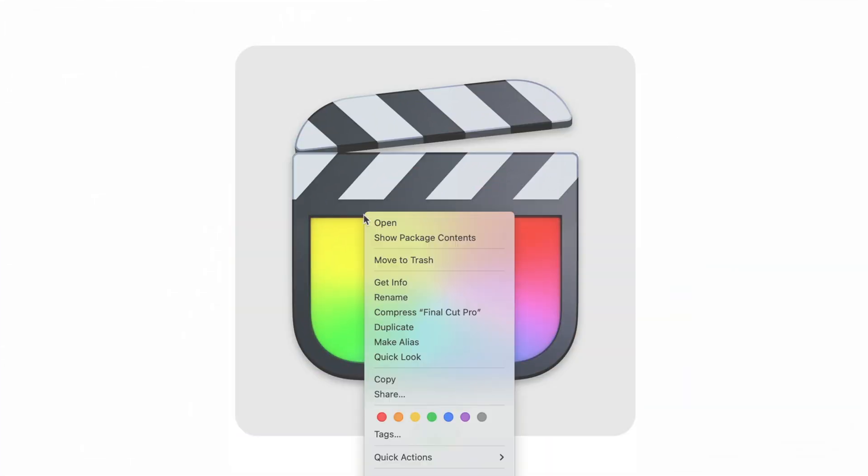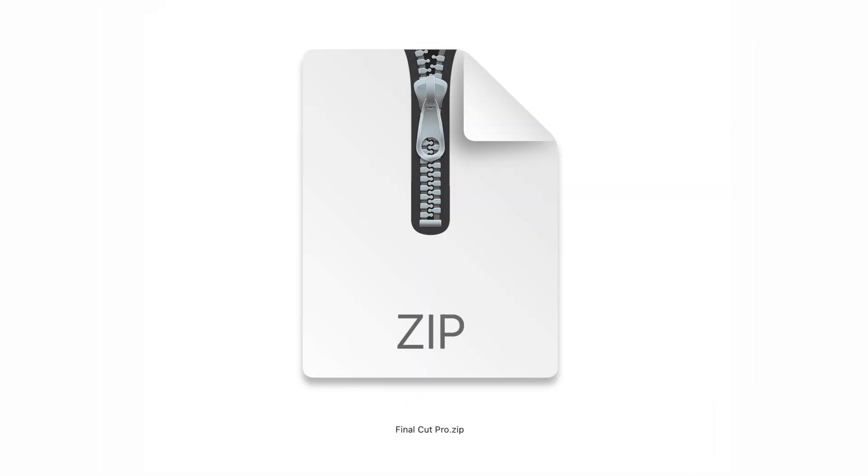Obviously nothing earth-shattering in terms of new features in this little update, but some important bug fixes. Remember, before you update to 10.8.1, I recommend that you right-click on your Final Cut app — whichever version you've been happy with — and compress that file so you can revisit it if you need to.